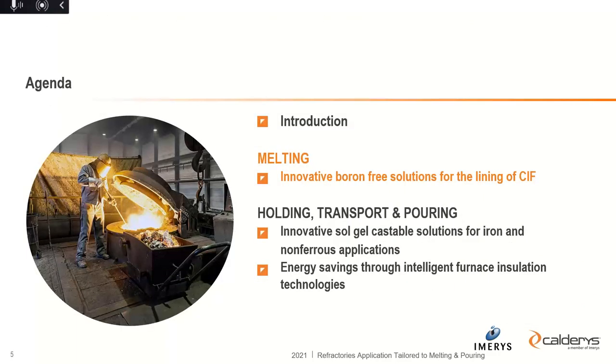Sorry for that — the line was a little bit weak. When it comes to melting, I would like to speak about innovative boron-free solutions for the lining of coreless induction furnaces. Later I will speak about innovative sol-gel castable solutions applicable for iron and non-ferrous applications, and finally about energy savings through intelligent furnace insulation technologies.